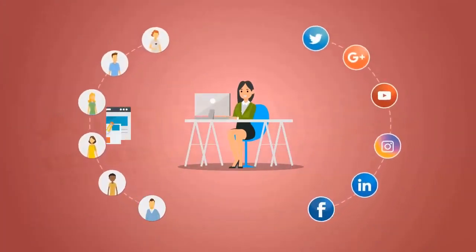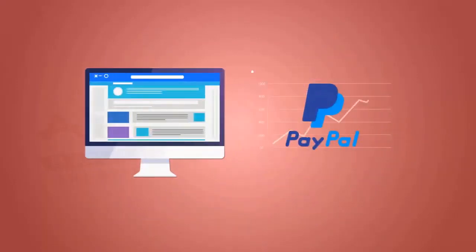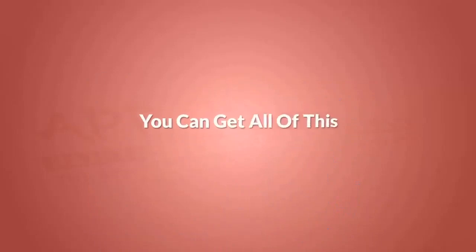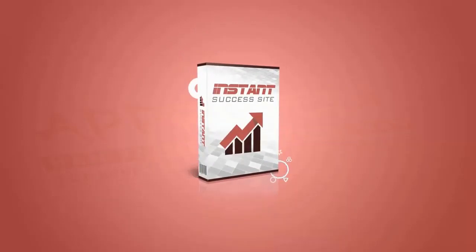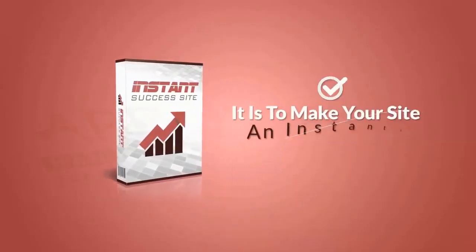Just think — with traffic, social marketing, content, and monetization all taken care of for you, your site would be an instant success. And you could just sit back and watch your PayPal account grow and grow. So what if I told you that it really is true that you can get all of this 100% done for you with just one click? Let me introduce you to Instant Success Site and show you how ridiculously easy it is to make your site an instant success.